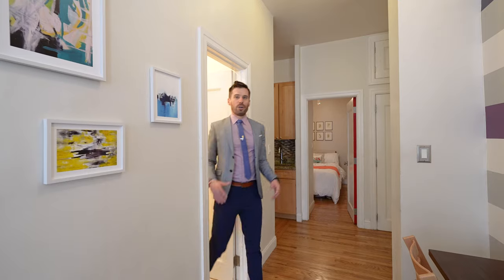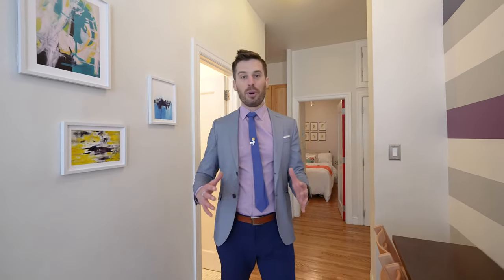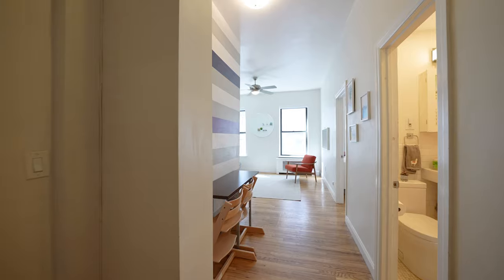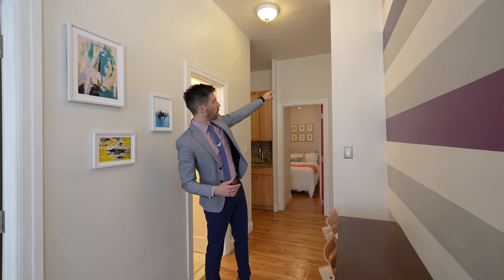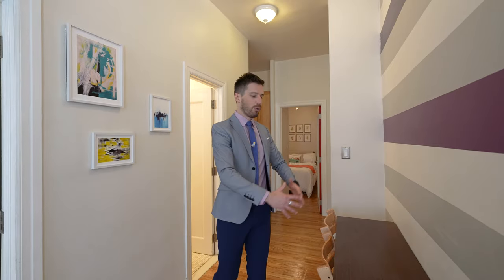This space right here could be used for a lot of things. You can have shelving, you can even put in a nice little closet here if you want additional storage. There is one up front with storage up top. You can eat here, or have a folding desk if you're working from home.